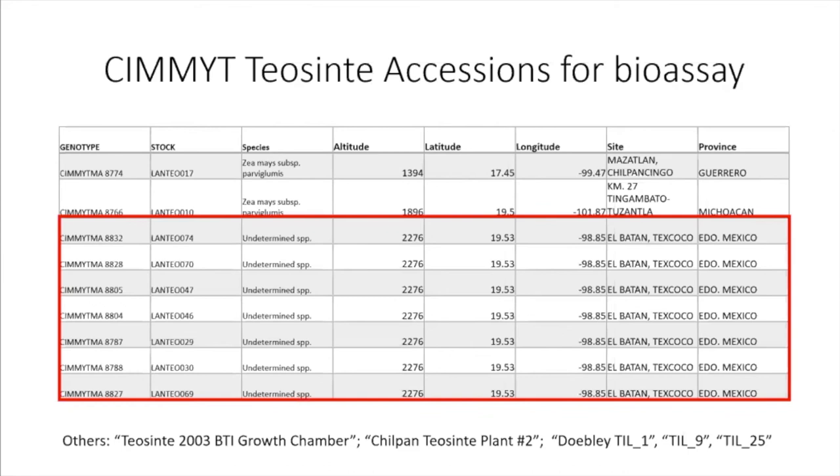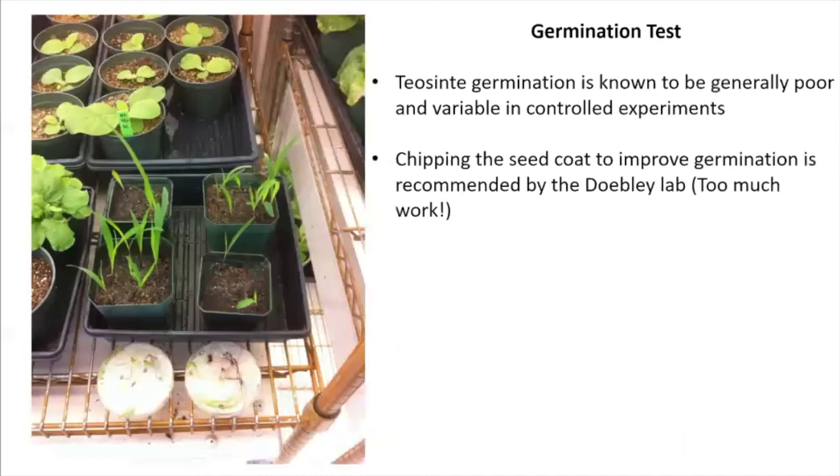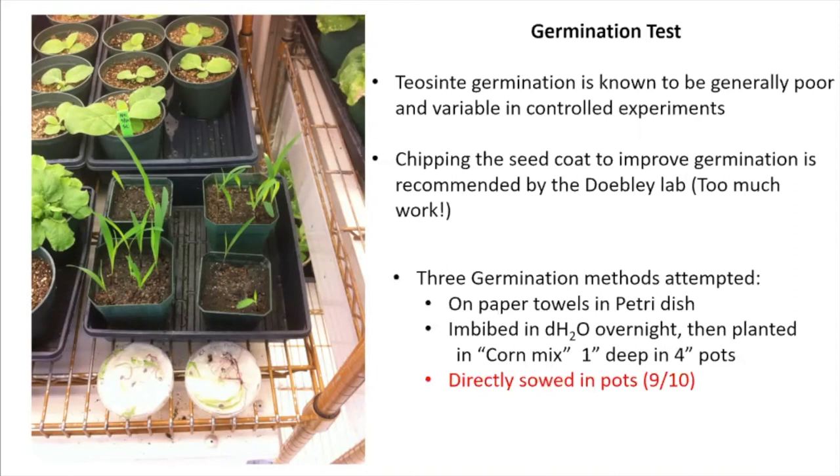One thing to note is that a lot of these lines came from the same place in elevation at El Batan. I moved forward and planted them — teosinte germination is known to be generally poor and variable. The Doebley lab recommends chipping the seed, but when I tried that, teosinte seed went flying and it would have been too much work. I tried three germination methods: paper towels, a petri dish imbibed in water overnight, and direct sowing in pots. Direct sowing in pots worked best, giving the best germination, so I moved forward with my aphid bioassay.